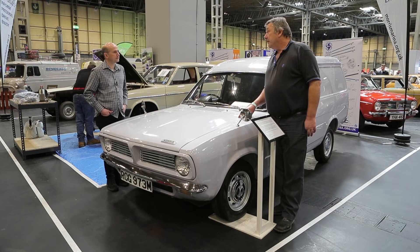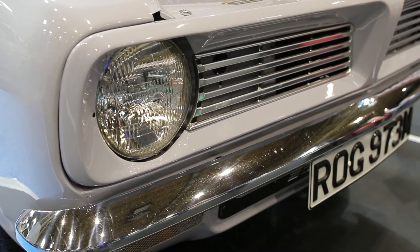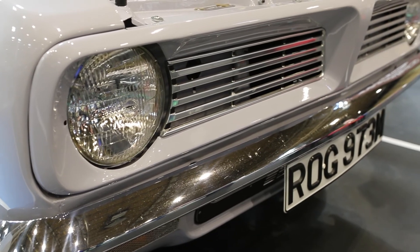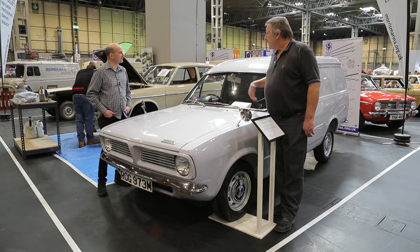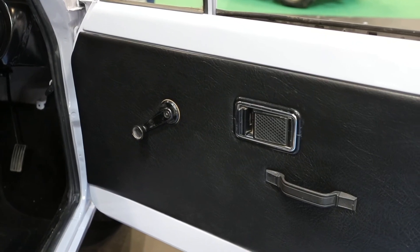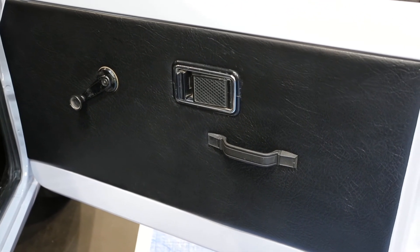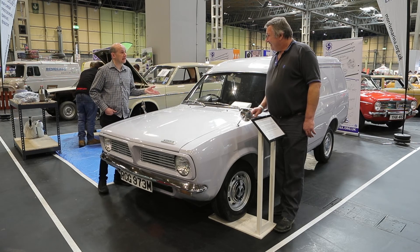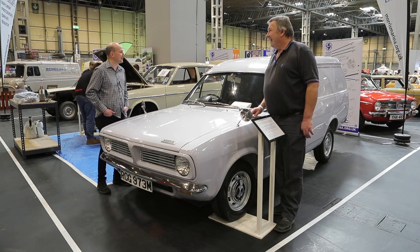This is a deluxe model. To be deluxe, this had chrome bumpers, whereas non-deluxe had steel. And another feature is that the inside door cards would just be cardboard on a non-deluxe, whereas a deluxe has padding in it. So there are your two features. Sounds like luxury to me — presumably heated seats, aircon, sunroof!